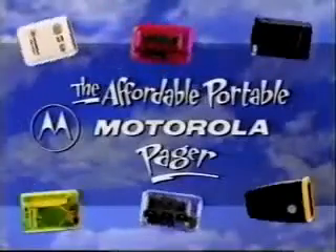We're going out. The affordable, portable Motorola Pager — the perfect way to stay in touch while you're out holiday shopping.